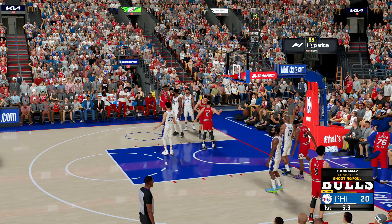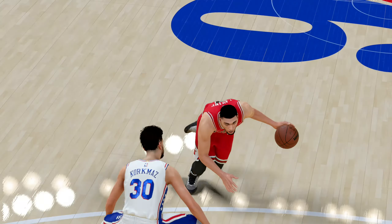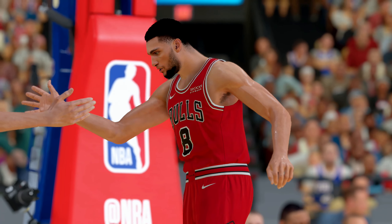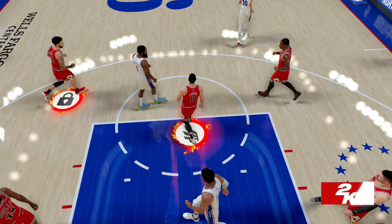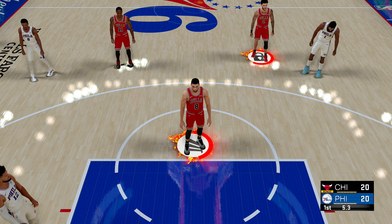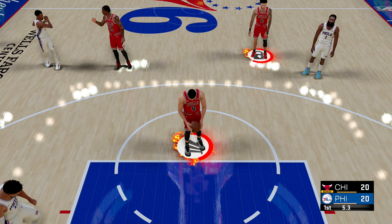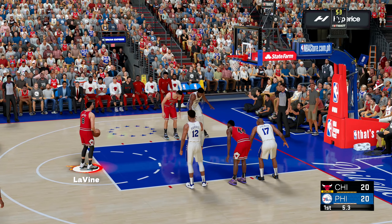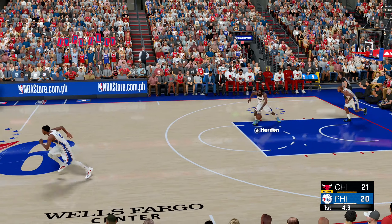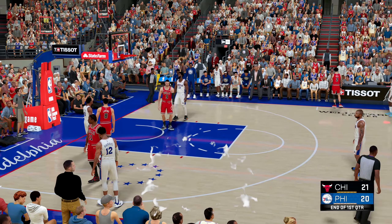Levine draws contact on the shot — three-point play chance as he'll head to the line. He heard the whistle and kept his focus, able to still knock it down. Chicago shooting their fourth shot at the foul line — they shot 81% from the line last season as a team. The free throw is good, now leading by one. Five seconds left in the first quarter. Harden's deep three — no good on the last-second attempt, and that's the end of the first quarter.